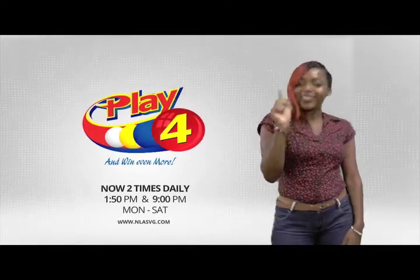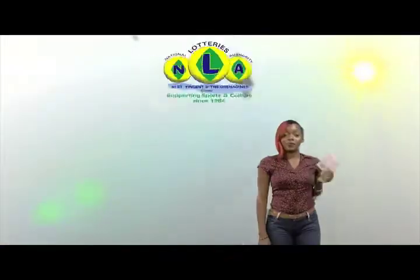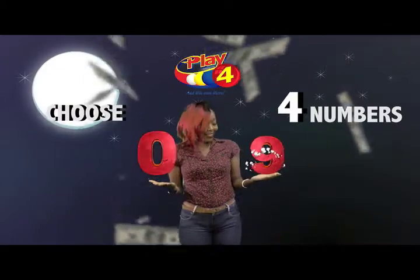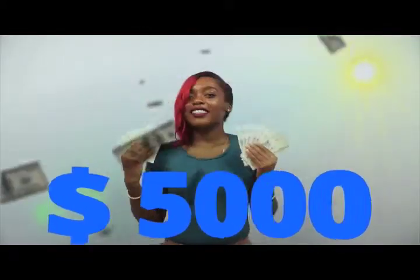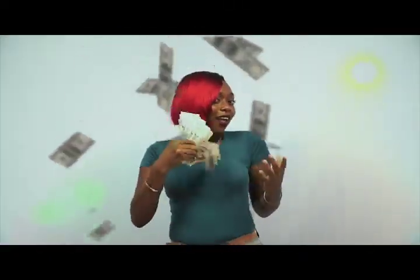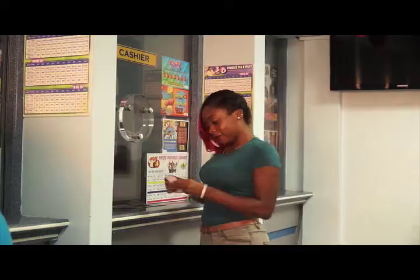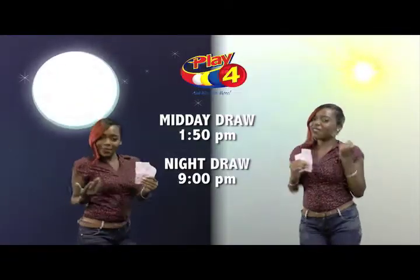Play 4 — here's your chance to win even more from the National Lottery's Authority. When you play 4, two times daily, choose numbers from 0 to 9 and you can win up to $5,000 with a $1 inline bet. Make 4 and back it up too. There'll be lots of cash waiting for you. Get your tickets Monday to Saturday for the Play 4 Midday Draw at 1:50pm and the Play 4 Night Draw at 9pm. So easy to play.